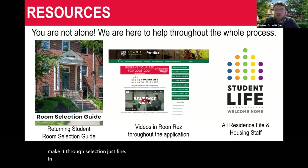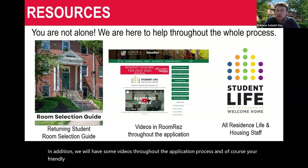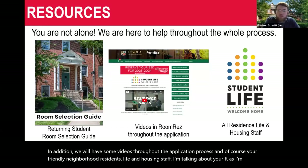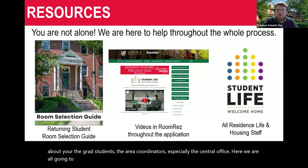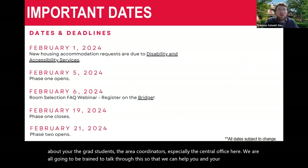In addition, we'll have some videos throughout the application process. And of course, your friendly neighborhood housing staff — your RAs, your grad students, the area coordinators, and especially the central office here. We are all going to be trained to talk through this so that we can help answer your questions. These are some of the most important dates, and you may want to take a screenshot of this.